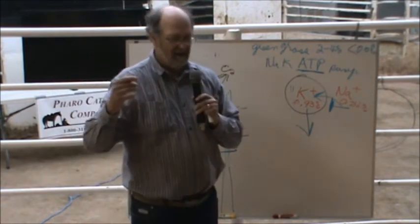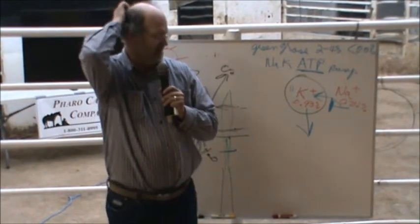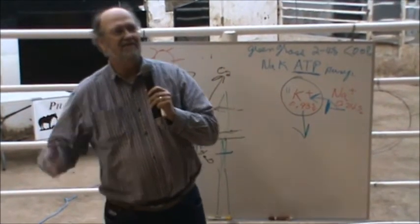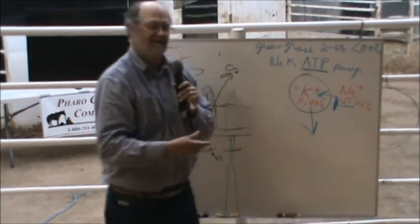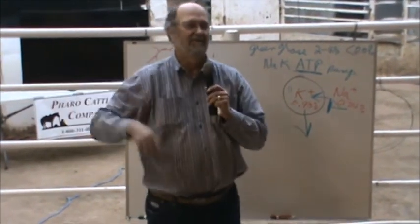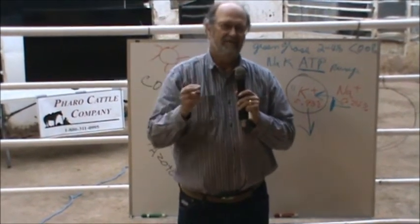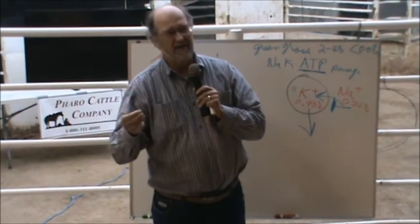I found out that Dr. Otto Warburg, back in the 1920s or so, discovered that a cancer cell is a cell that's undergoing anaerobic respiration — which means fermentation. It means it will not allow oxygen into the cell to complete the metabolism of the cell.